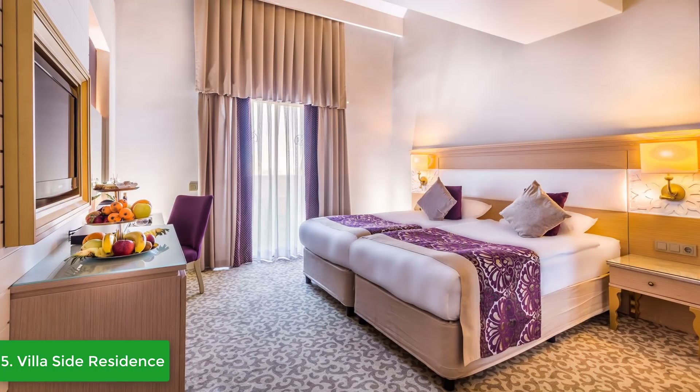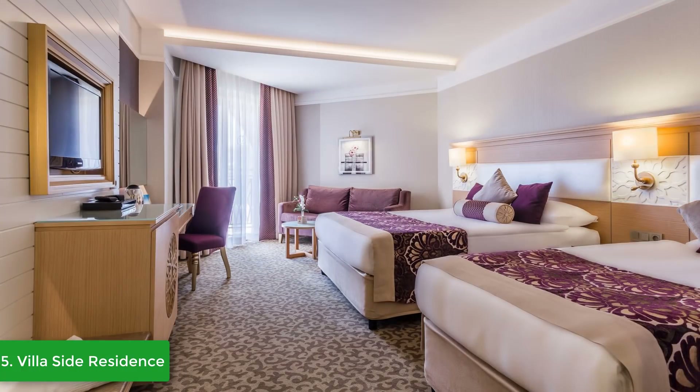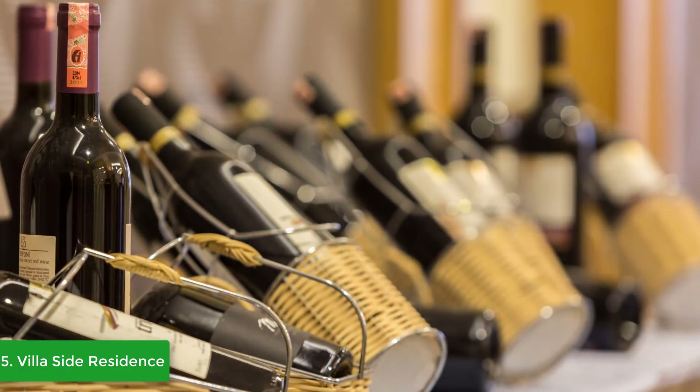Modern architecture, stylish interior decoration, and luxurious rooms at the Villa Side Residence aim to deliver a unique rest for business or leisure travelers. Villa Side Residence gives ultra all-inclusive service for guests, and is located in Kumkoy, which is 60 kilometers from Antalya International Airport, four kilometers to Side, and 10 kilometers to Manavgat.